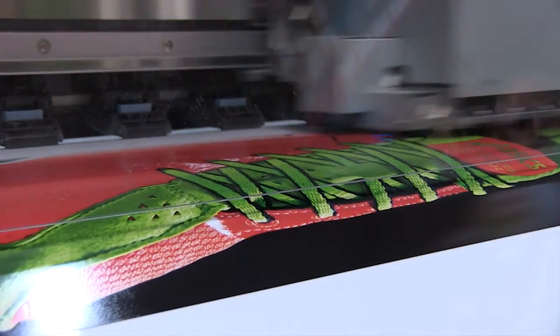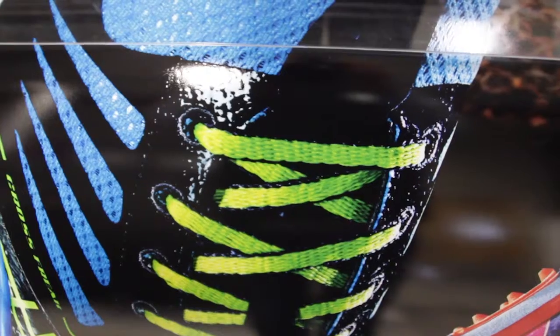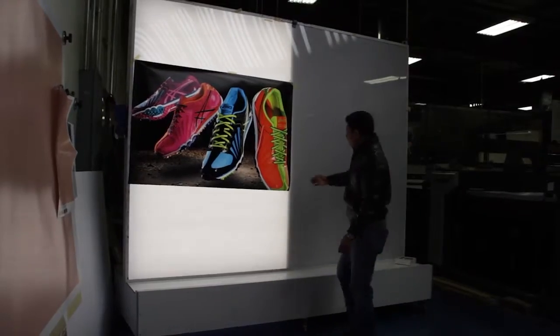The M64 is our go-to printer for many products, especially the backlit. The backlit product was an industry-wide problem. The equipment and materials that were available to us before just weren't opaque enough — they just weren't black enough. The M64S has enabled us to get a backlit product that we couldn't get before.